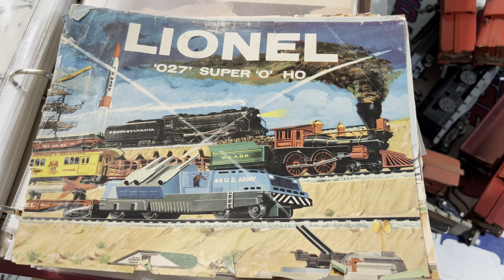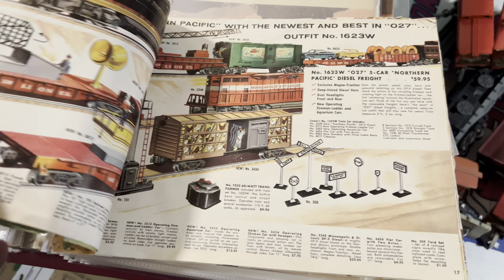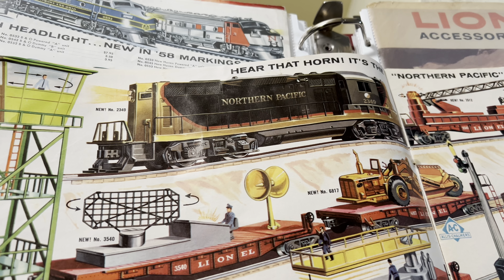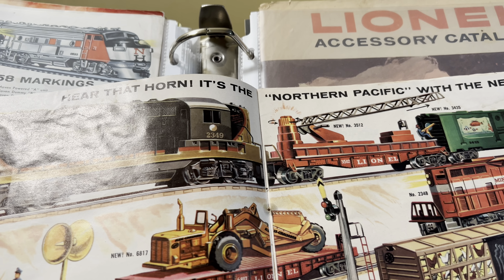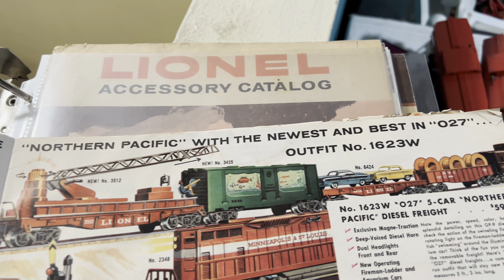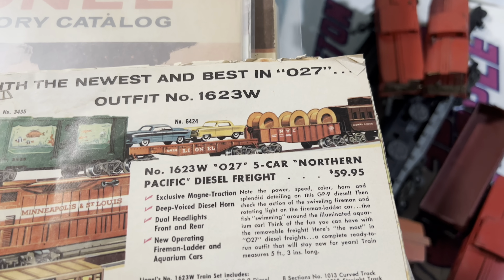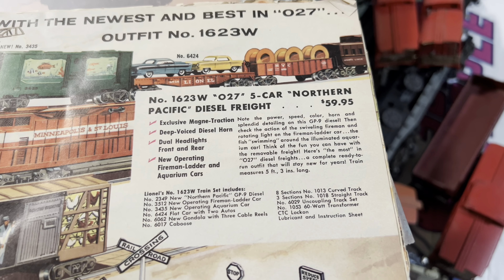I was just upstairs going through the 1959 Lionel catalog and look at this great set. There's a Northern Pacific GP9, an operating fireman car, aquarium car, flat car with autos, a red gondola with orange cable reels, and a caboose. The 1623W 027 five-car Northern Pacific diesel freight set.